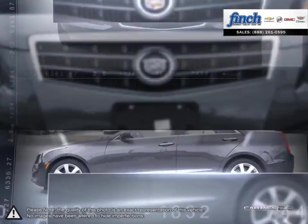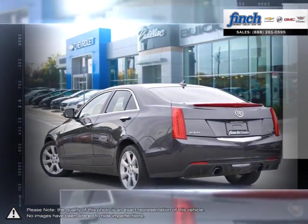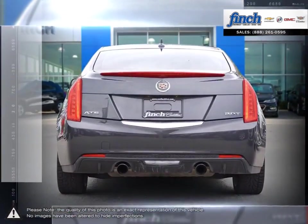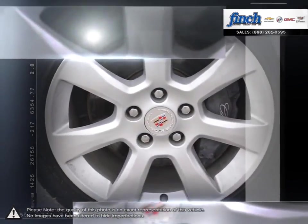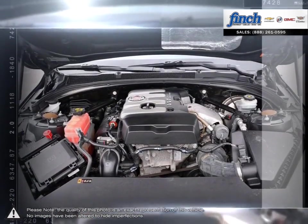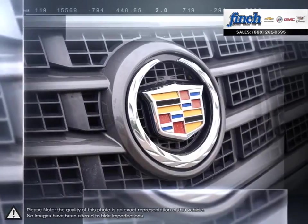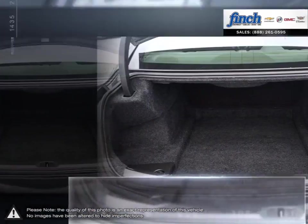With its taut athletic form and premium steering, you'll find yourself inventing reasons to get behind the wheel. The Cadillac ATS sedan obliges by making every straightaway and curve more exhilarating. Each moment is heightened, because ATS is a true driver's car, one that beckons you to take the wheel, one with a rare balance of power, control and precision that delivers an exceptional drive. The ATS doesn't just take your breath away, it seizes it and never lets go.